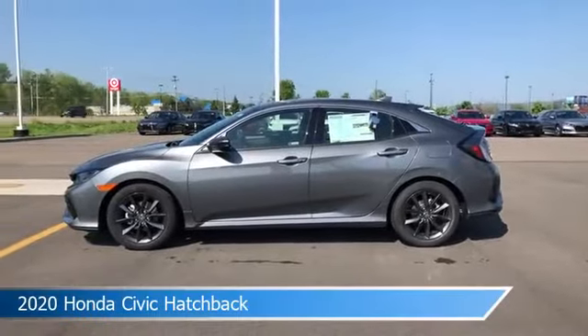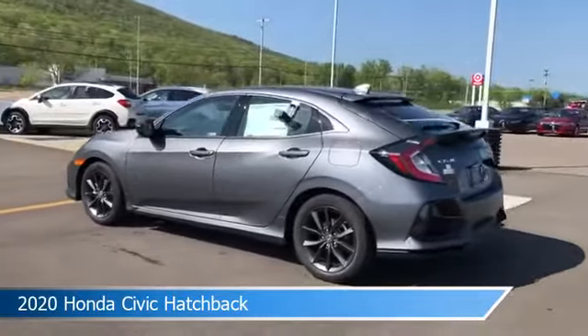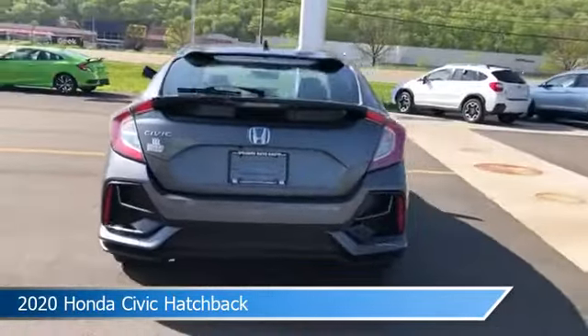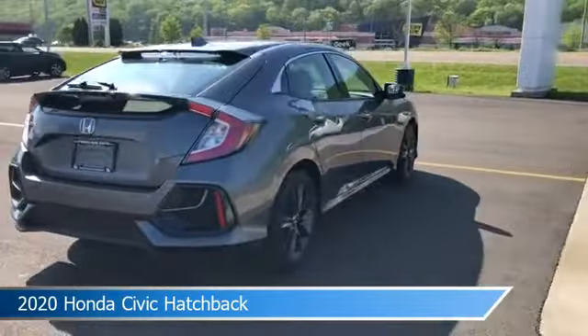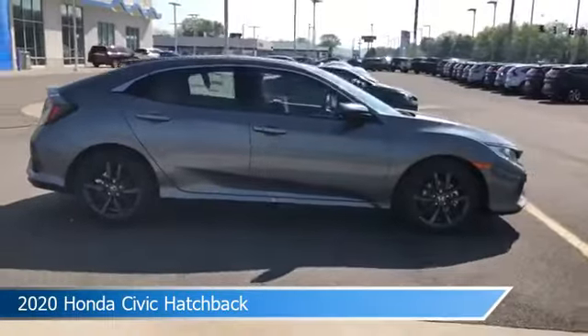Take a look at this 2020 Honda Civic Hatchback, equipped with a variable transmission in polished metal metallic. This car comes with some great features including adaptive cruise control, brake assist, alloy wheels, Android Auto and more. Come in and check it out today.